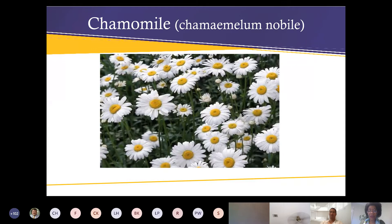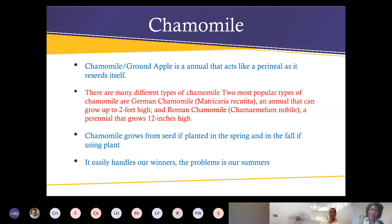Chamomile is an annual but acts like a perennial because it does reseed itself and comes back — though not necessarily in the same spot. If you see it coming up somewhere it's not supposed to be, just scoop it up and put it in a pot or where you'd like it to grow. There are many different types of chamomile — the two most popular are German chamomile and Roman chamomile. For us here in Houston I would highly recommend German chamomile; it's a little bit easier for us to grow.